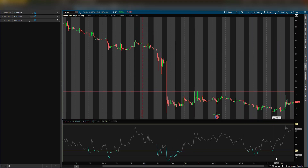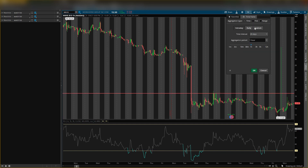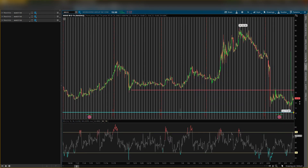Going forward, the key levels to watch are resistance at $18.90 and support at $10.30. Right now I'm neutral on Workhorse — it had that pop today, but if I see another intraday entry I'll alert it on Discord. If it breaks out above, that'll be bullish; if it breaks down below, that'll be bearish. This is for educational purposes only — not a recommendation, do not trade anything you see or hear in these videos.